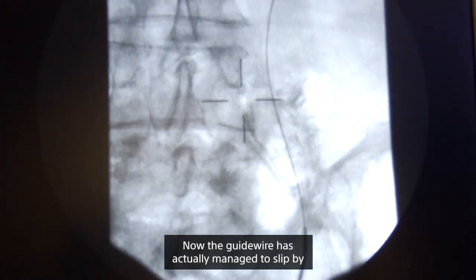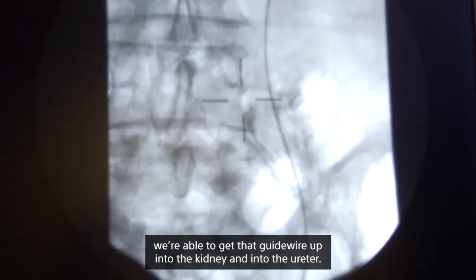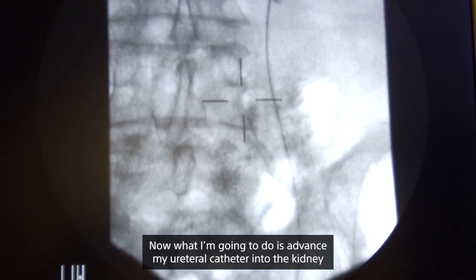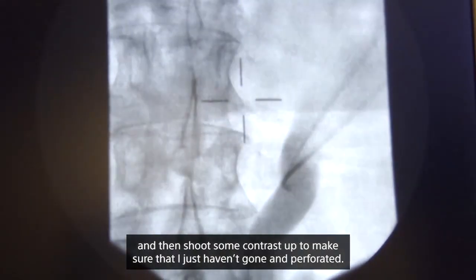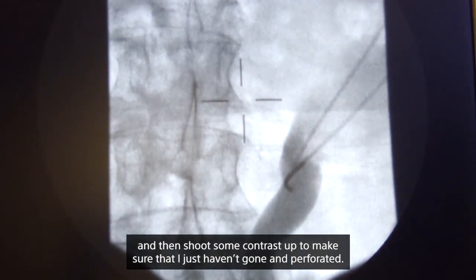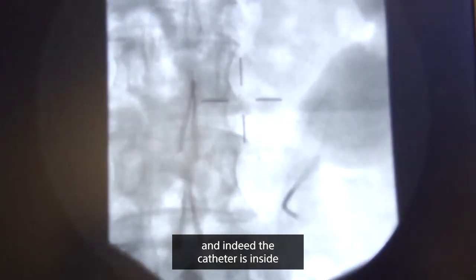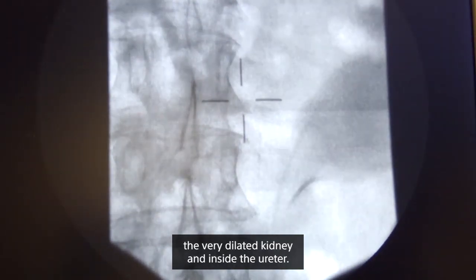The guide wire has actually managed to slip by — with just patience and doing the exact same thing, we were able to get that guide wire up into the kidney and into the ureter. Now I'm going to advance my ureteral catheter into the kidney and shoot some contrast to confirm I haven't perforated. Indeed, you can see quite severe hydronephrosis here and the catheter is inside the very dilated kidney.